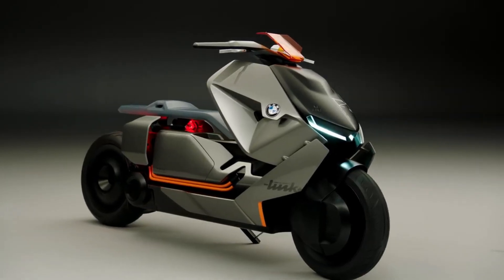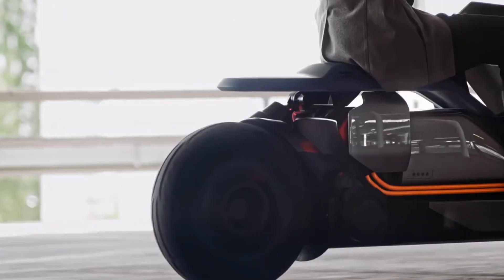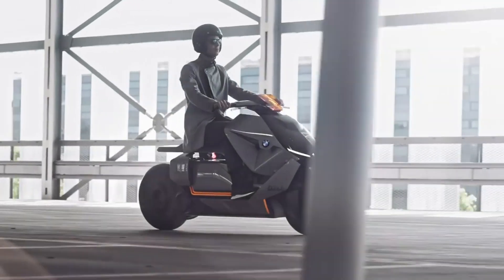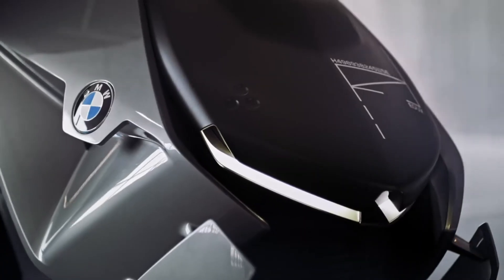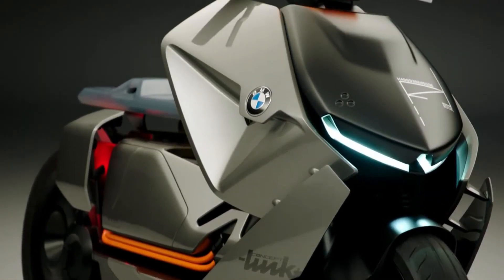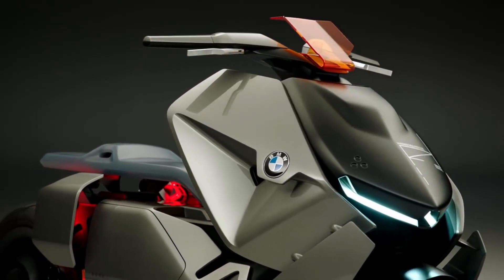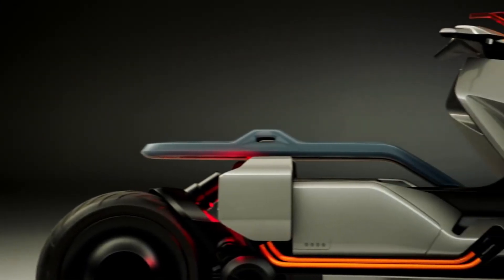Number eight: the BMW Motorrad Concept Link. Introducing the BMW Motorrad Concept Link — the cutting-edge concept vehicle that takes urban mobility to a whole new level. This futuristic machine offers a fresh and exhilarating riding experience that combines the challenges of city living with the boundless opportunities of the digital age. The Concept Link is a true head-turner with an elegantly sleek and timeless design. Its unique features are designed for city living, including a flat energy storage device and a compact drive located on the rear wheel.